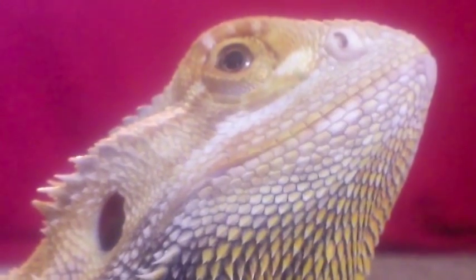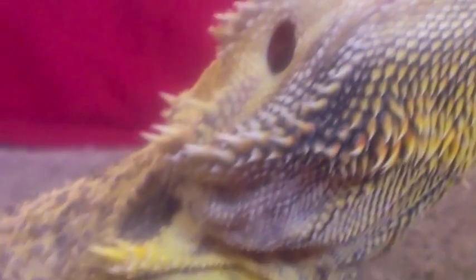Contrary to belief, bearded dragons do not regrow limbs. If a dragon were to lose a tail or an arm, it would not grow back — which I learned the hard way.